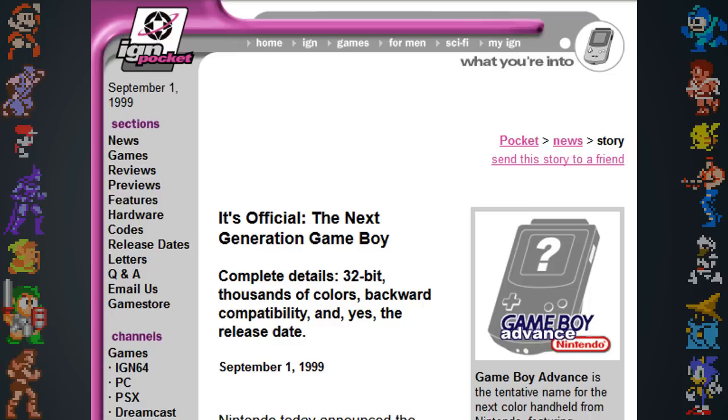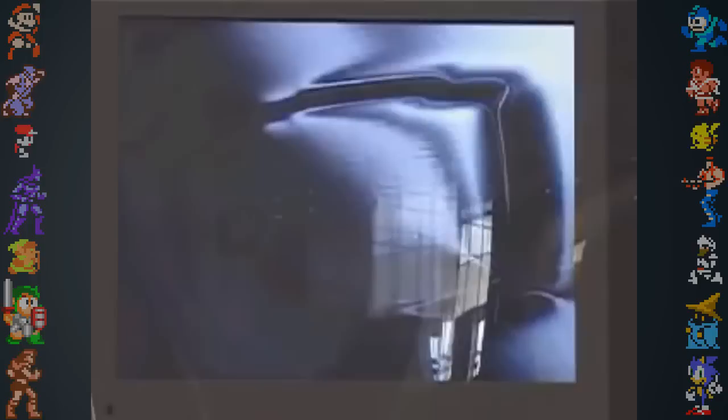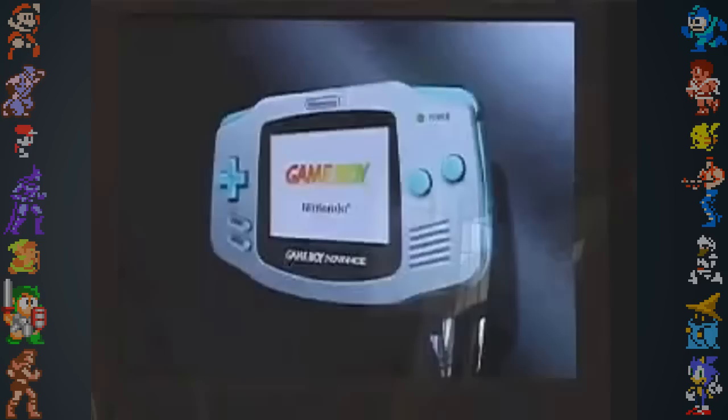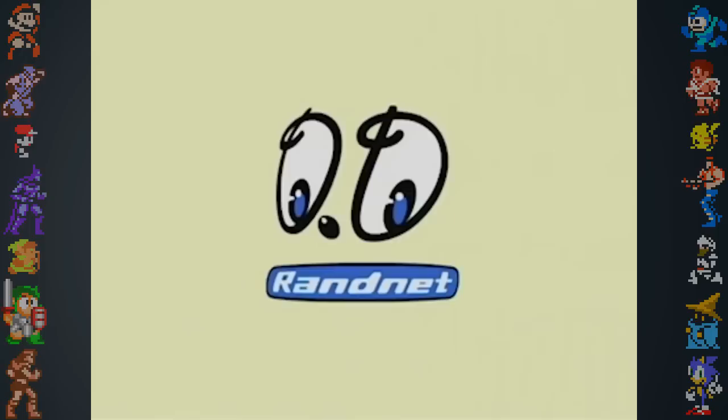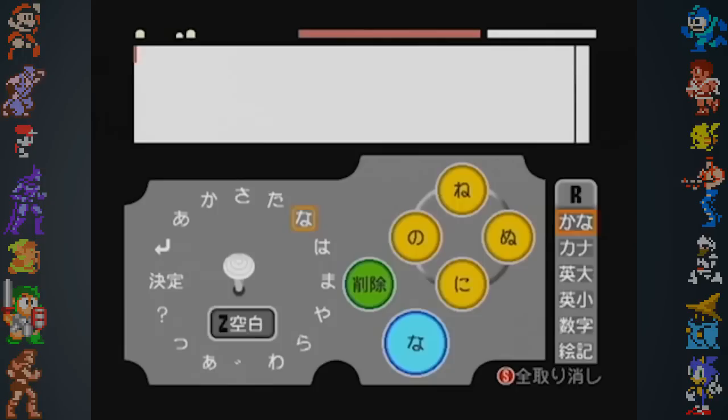On September 1st, 1999, Nintendo formally announced the Game Boy Advance. Nintendo stated that cell phone connectivity would be a major focus for the new system. They claimed that by connecting a cellular phone to the Game Boy Advance, players would be able to download games, play remote multiplayer games, enter chat rooms, and read email, all on the Game Boy Advance system. This announcement was made when RandNet, the online service for the Nintendo 64DD, was just starting to take off.